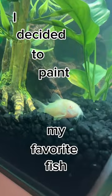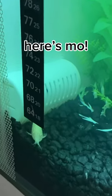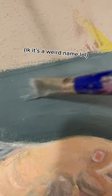I decided to paint my favorite fish, the albino cory catfish. I've always loved fish and these little guys are the absolute cutest. I have two cories — a full-grown one named Moe, and a baby named Timothy. I know it's a silly name. I had a lot of fun painting them.